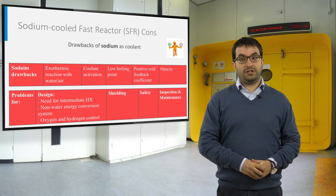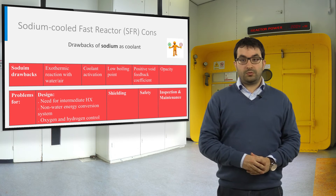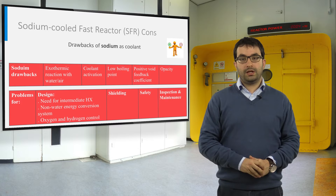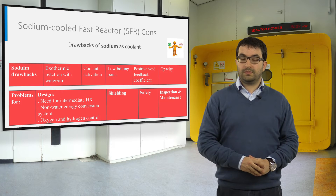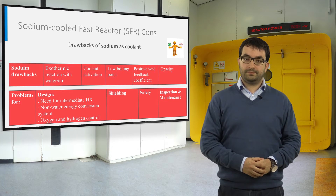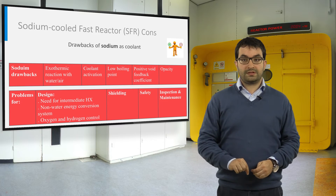However, there are some issues with the use of sodium that need further investigation. The exothermic reactions with water and air impact the reactor design; the use of an intermediate heat exchanger, non-water energy conversion systems, and oxygen and hydrogen control can mitigate this issue. The coolant activation makes shielding more challenging. The low boiling point along with the possible positive void feedback coefficient can be problematic from a safety point of view, and provisions to avoid and mitigate this aspect should be considered. The opacity of sodium can also be troublesome for the inspection of in-vessel reactor components and maintenance.